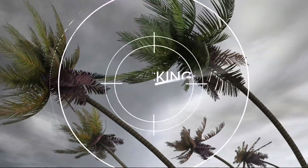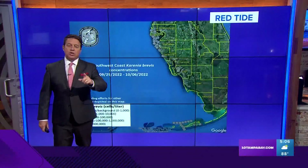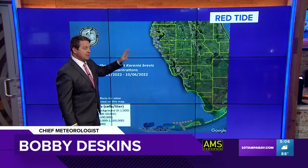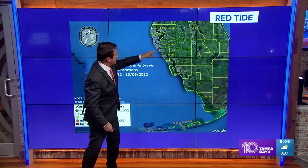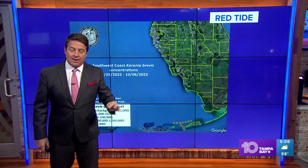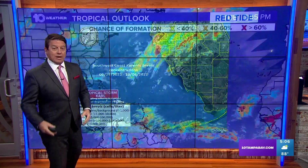Chief meteorologist Bobby Deskin is still tracking the tropics. First, he shows the latest weekly red tide readings for the area. The gray dots up and down the coast mean they are not measuring any red tide — those would be colored if they did. So right now, things look good, and hopefully they will stay that way.